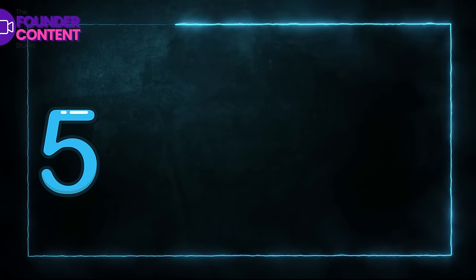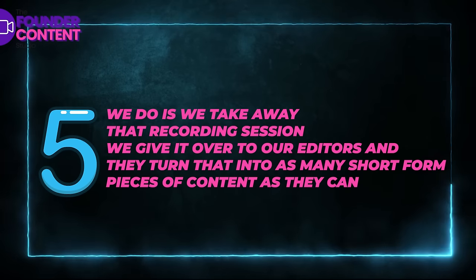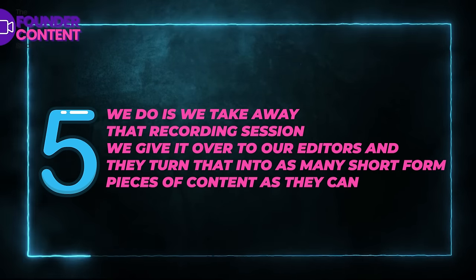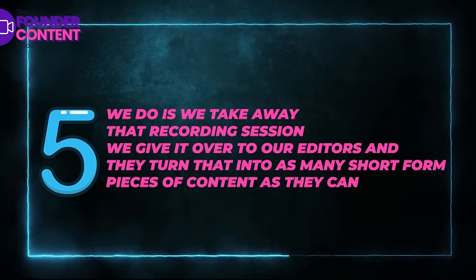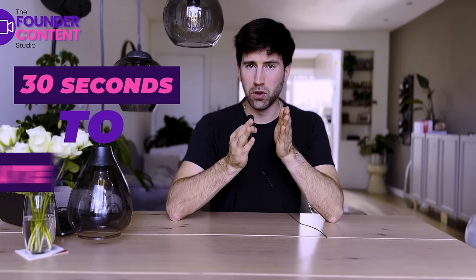The fifth thing we do is we take away that recording session, give it over to our editors and they turn that into as many short-form pieces of content as they can. Sometimes it's 12, sometimes it's 15, sometimes it's 20. It really depends on how well the recording session goes. We normally aim for around 15 videos on every single recording session and they normally vary between 30 seconds to one minute.